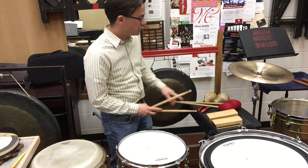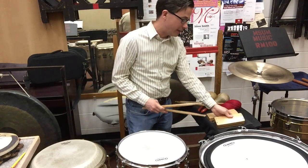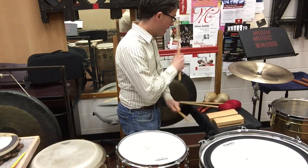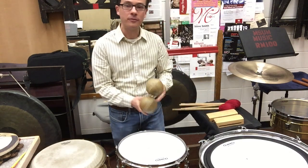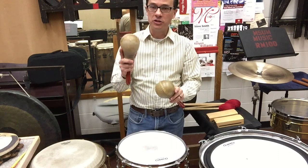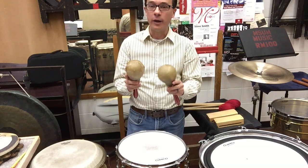Then you have, of course, over here some wood blocks. These are just pieces of wood with little slits in them that give a very high ticky sound. And then you have, of course, some maracas. These are instruments that actually come from South America, used a lot in Afro-Cuban music. And you may be familiar with how they're normally played. In our culture, we learn to play them the Cuban way.